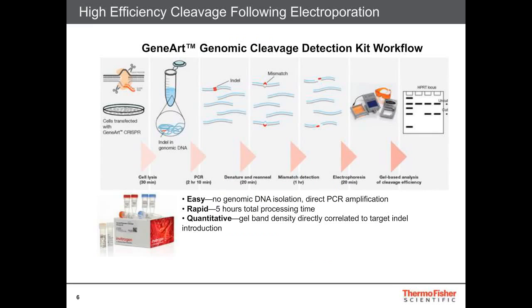One of the ways in which we screen the efficiency of delivery is using the GeneART Genomic Cleavage Detection Kit. The workflow is: cells are transfected with your GeneART CRISPR, then you subsequently lyse the cells, and the indel in the genomic DNA is amplified — yielding areas where indel formation occurred and wild-type areas where the cut did not happen. That DNA is then denatured and re-annealed, generating mismatches where indel formations occurred. Mismatch detection is through restriction enzyme digestion, forming small fragments detected by electrophoresis. Densitometric analysis of cut versus uncut gives you the relative cleavage efficiency.